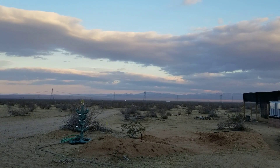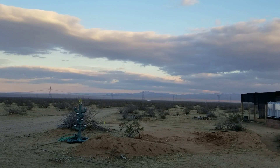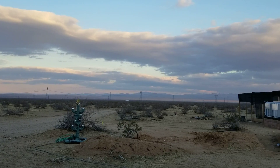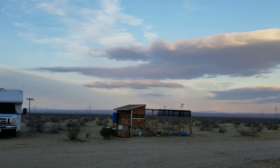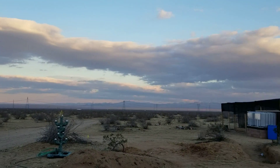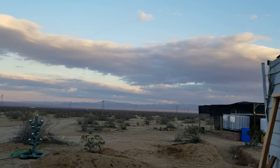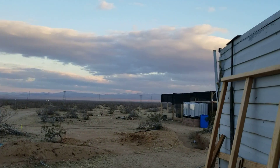Hello everybody, welcome back to G Bear's off-grid ways, a homestead in the desert. Here we are on the 14th of December 2019. The weather went south on us again — been windy all day, windy all last night, and now there are clouds moving in.